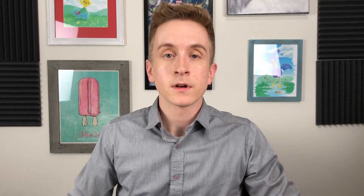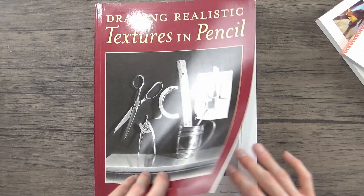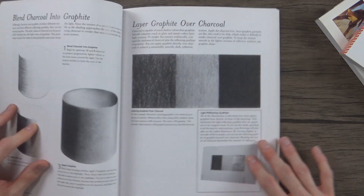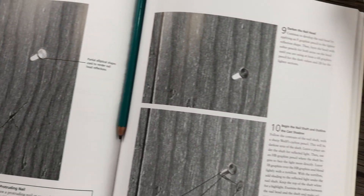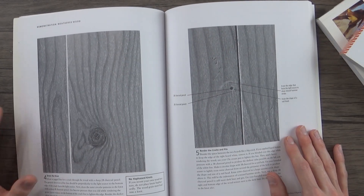One of my all-time favorite reference books for drawing is Drawing Realistic Textures in Pencil by J.D. Hilberry. I've had this book for ages and it is so good at doing exactly what it says — teaching you how to draw realistic textures in pencil. This is not necessarily for beginners; it's more for intermediate to advanced artists. But he teaches some genius techniques for creating very realistic textures and mimicking just about any texture you can think of, bringing real believability to your drawings. Highly recommend.